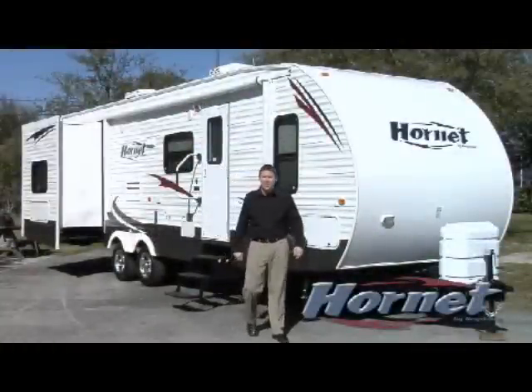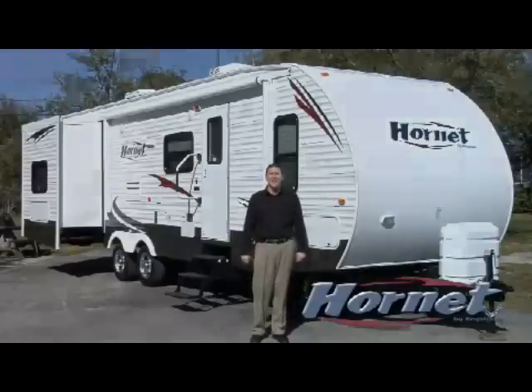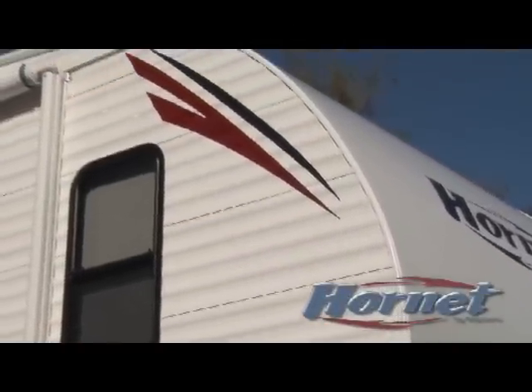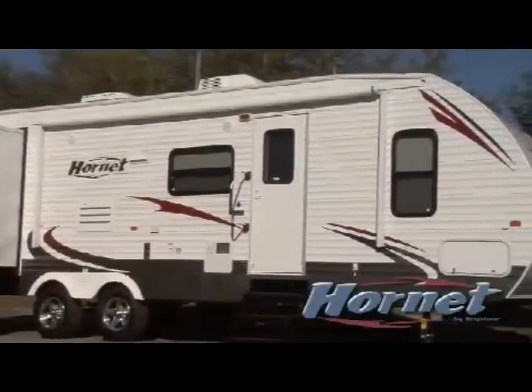When you pull into the campground, people's heads will turn. They can't help but notice Hornet's modern shape and design. You'll be the envy of the lot. We've designed a fuel-efficient aerodynamic profile with a fiberglass cap, which marries beautifully into the roofline. This high-end look is extremely sporty and attractive.